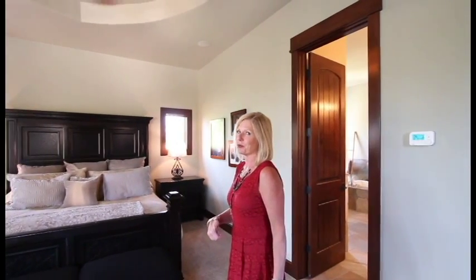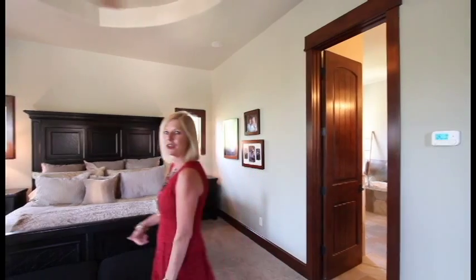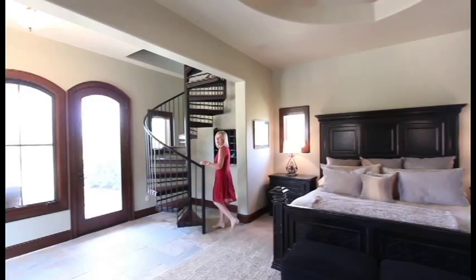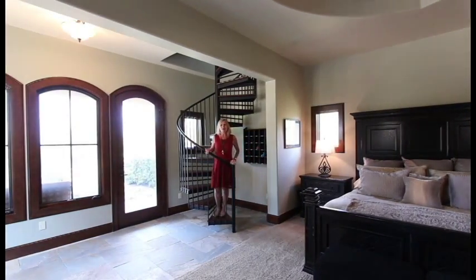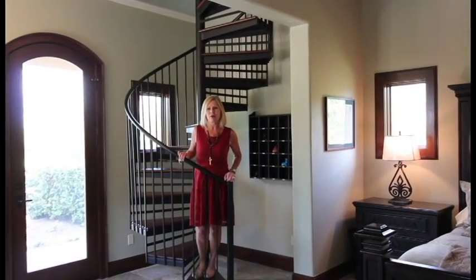We're in the master bedroom right now, and the cool thing about this is, you know how much we all don't really love to exercise, but if it's super convenient, we will? All you have to do is roll out of bed and right up these stairs is going to be a great exercise room with views galore. It's perfect for an early morning workout.